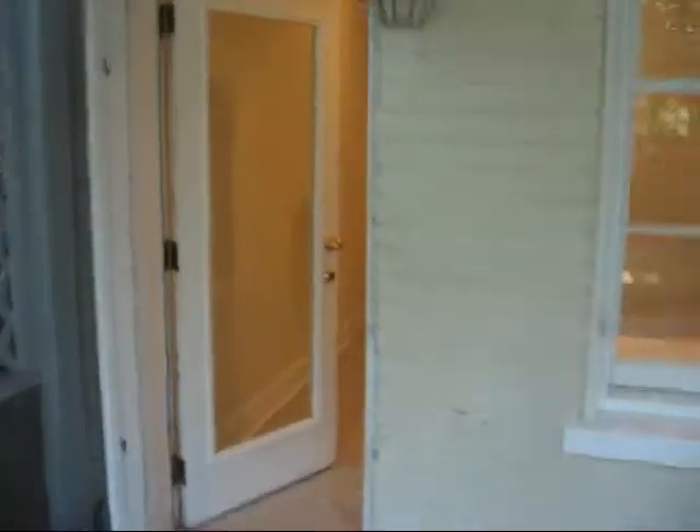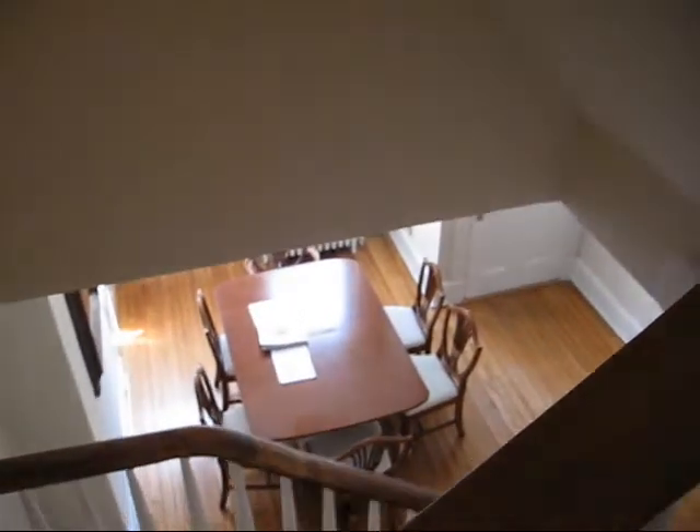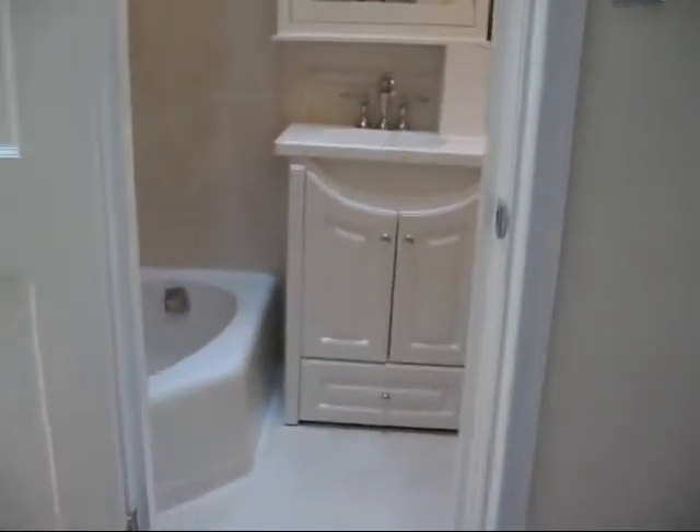I talked with the listing agent and it turns out this had been her home. They've had renters in it most recently, and now they're selling it. Moving back upstairs to the main level — if you use that lower rear room as a bedroom, you would end up having to bring meals up from the lower level kitchen to the dining room on the main level, which could be frustrating.